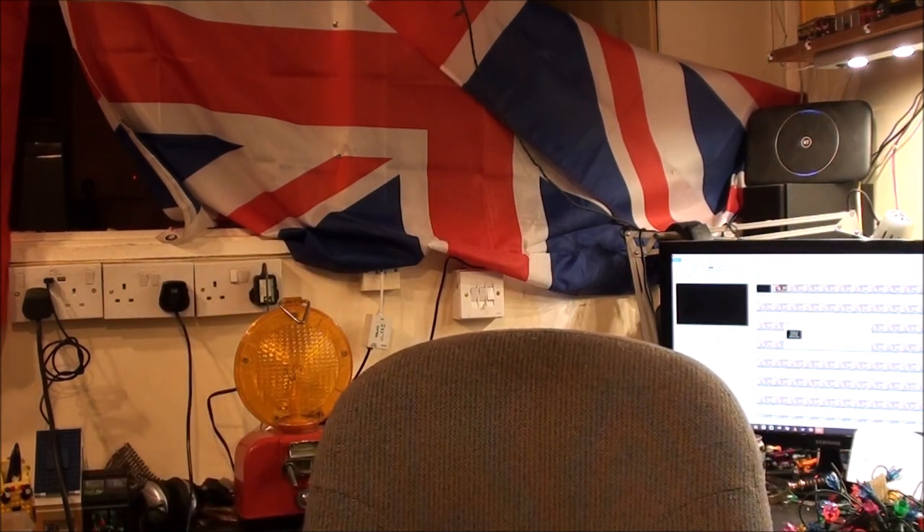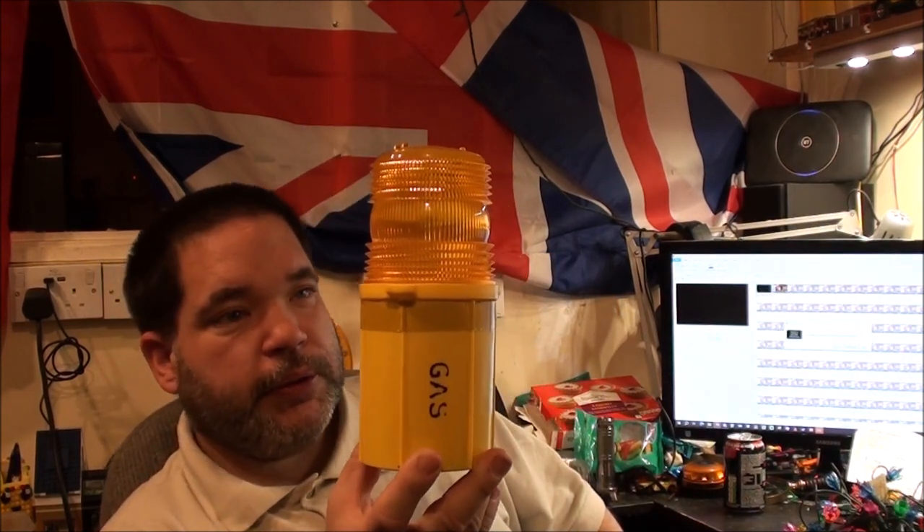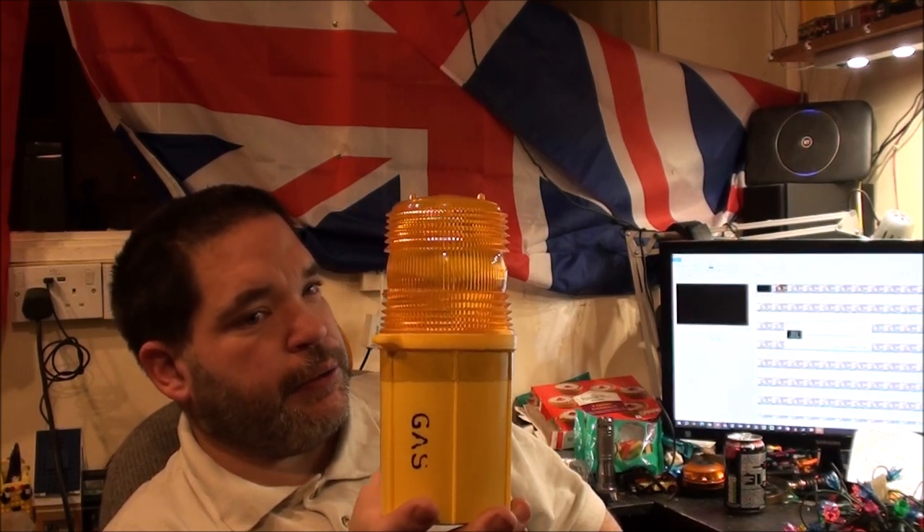Now — barricade lamp. I actually bought one that I've already got one of, which isn't uncommon for me when I see lamps I really love at a cheap price. It's a Tildorn Pilot 360, exactly the same base as the Pilot 90 I've got. It's got 'Gas' written on it because this one was for the gas board — possibly Transco.